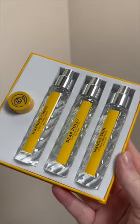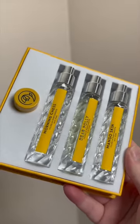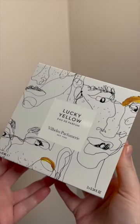Let me know your favorite Wilhelm fragrance down below. And if you're interested in shopping this set or anything from Twisted Lily, check the description box for a discount code.